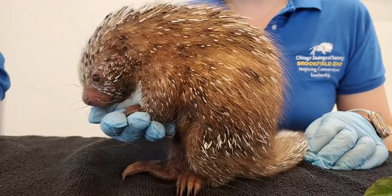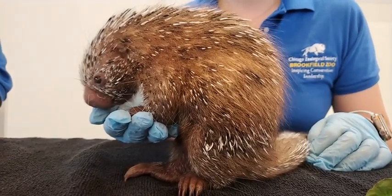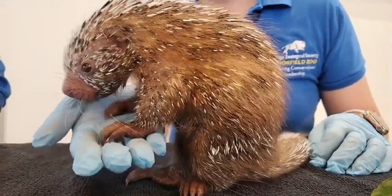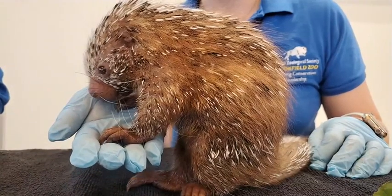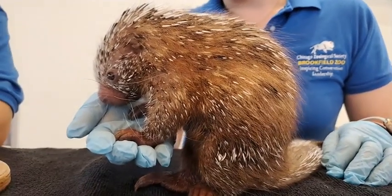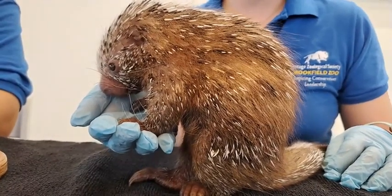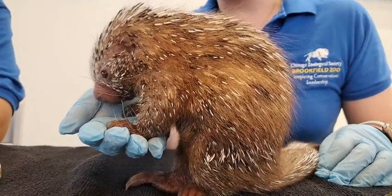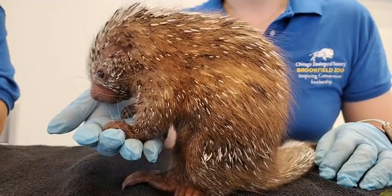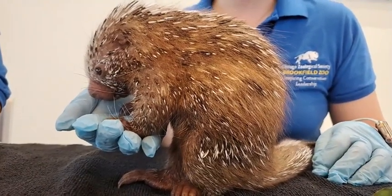We immediately contacted our nutritionist, who created a formula — just a combination of milk, water, and additional supplements — so that we could make sure this porcupette developed successfully and got the right nutrients and vitamins. We initially started feeding it about eight times a day to mimic how often it would feed from the mother, which is usually about every two to three hours. So we began bottle feeding it every three hours, which meant we would have to take this porcupette home.